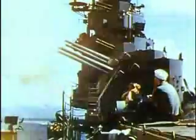Bristling with 5-inch twin turret main guns, 5-inch open mounts, quad 40-millimeter Bofors, double and single 20-millimeter Orlikons, and .5 quads, they could put up a devastating firestorm.